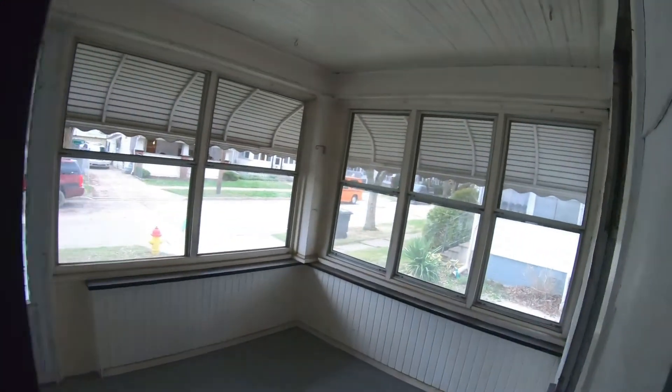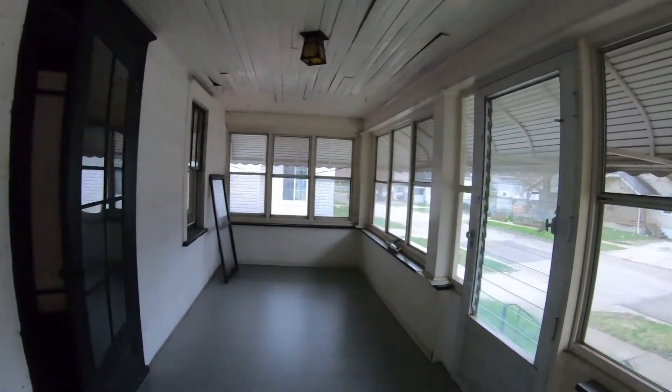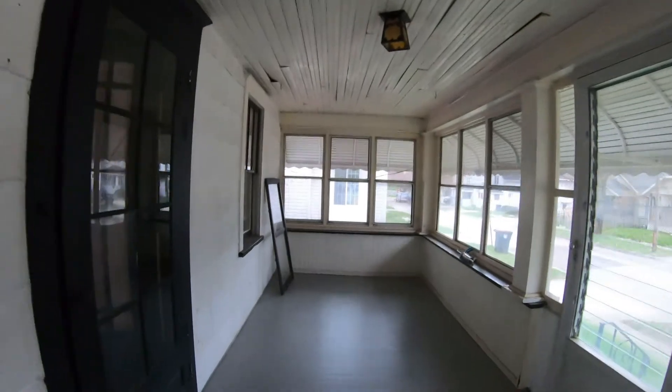Screened-in front porch — nice for the summertime. All the windows open up. Nice size front porch.